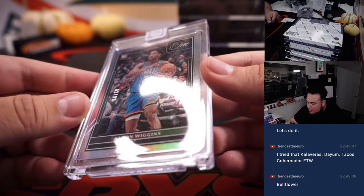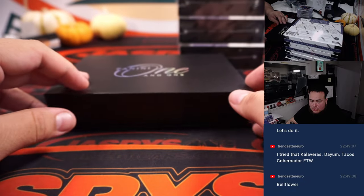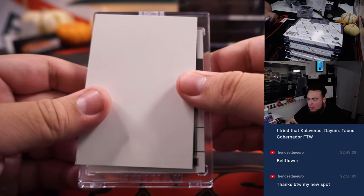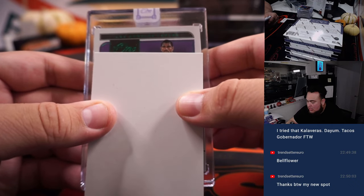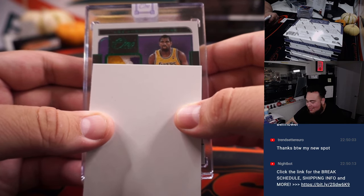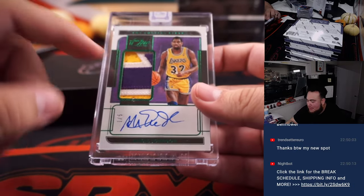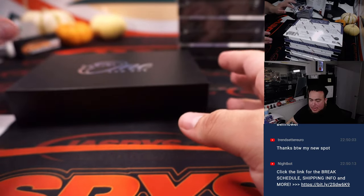We got Aaron Wiggins for the Thunder, numbered to 99 — that is Shawnmatic. And ooh, nice one there for the Lakers: Magic Johnson, one out of five! Look at that patch. Lake show! Steve.